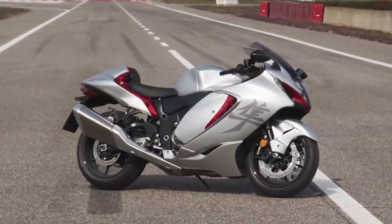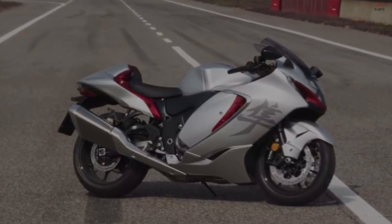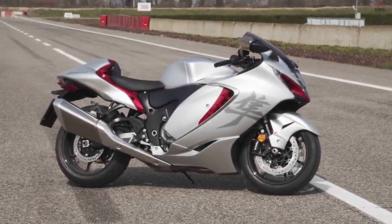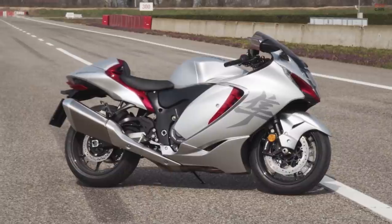Hayabusa, famed for its abundant power, agility and majestic presence, legendary for establishing new levels of ultimate sport performance.